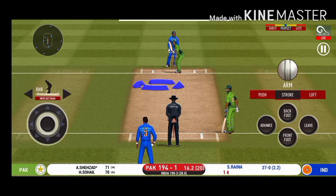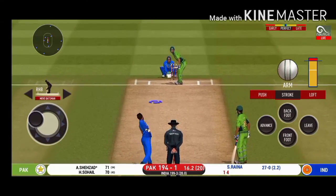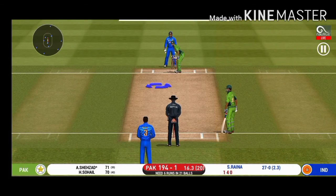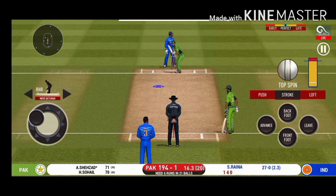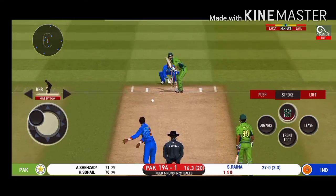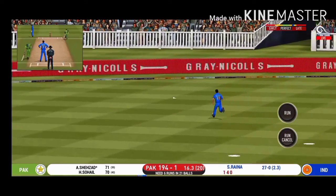He seems to have carried his form from the last match. The batsman can't find the gap — puts it straight to the fielder. The captain has been good with the placement. Bang! Into the gap for four.